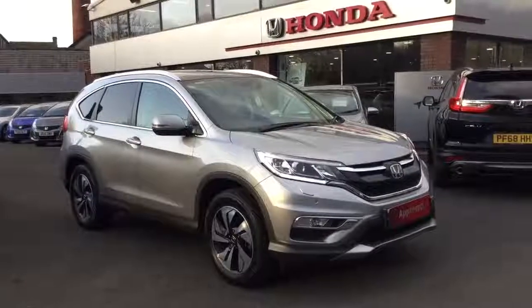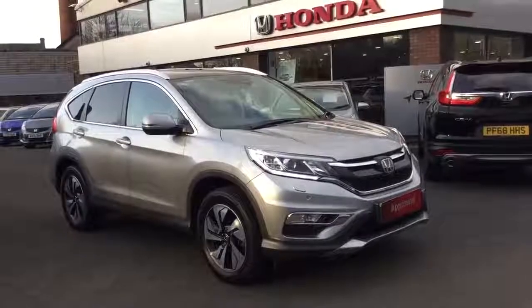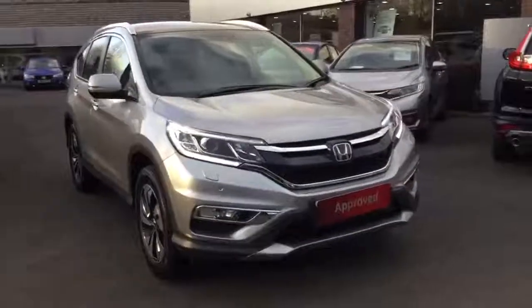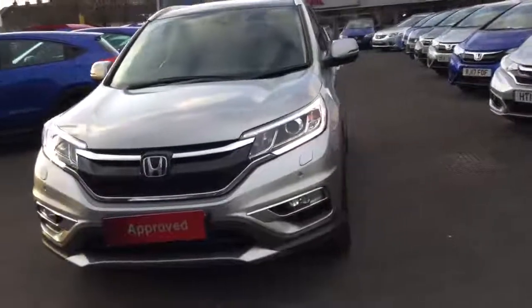Hello and welcome to Greenacre Honda. Here we have the 2017 Honda CR-V 1.6 EX Automatic. We have automatic lights and automatic rain sensing wipers. We have front fog lights and front parking sensors.